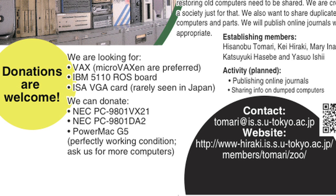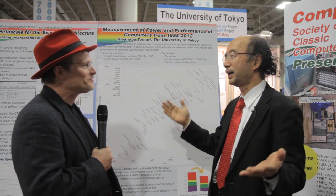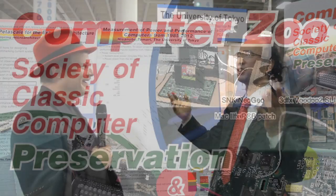So where is it? Can people come visit it? Where is it? In Tokyo. But we have some plan to connect all these computers to the internet, so everyone can access the zoo from the internet.